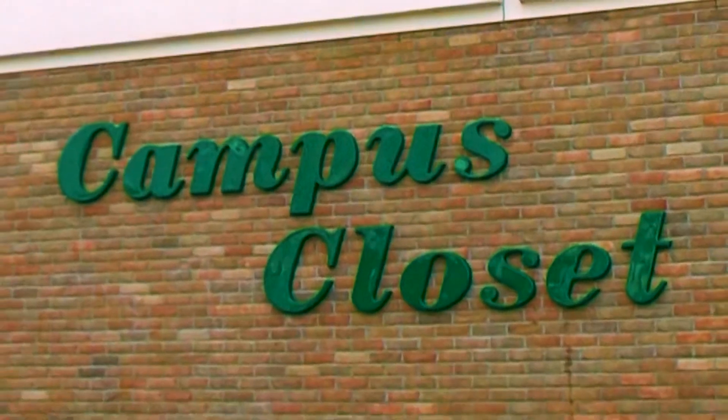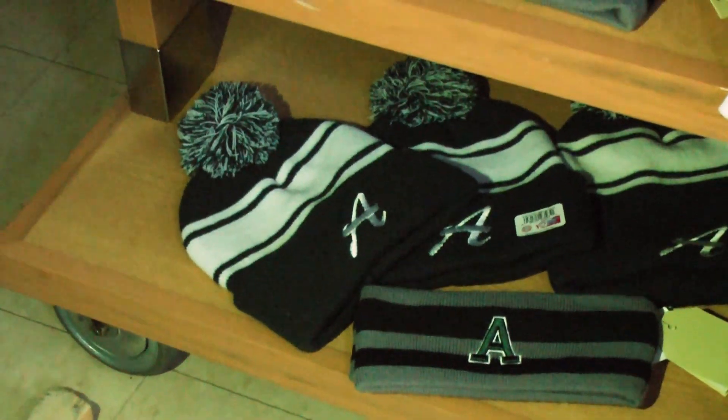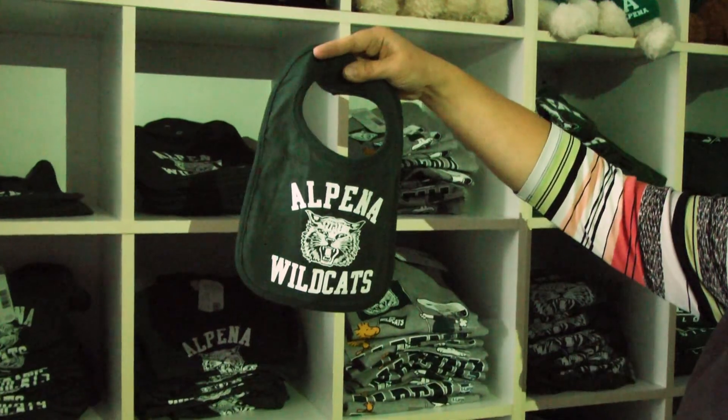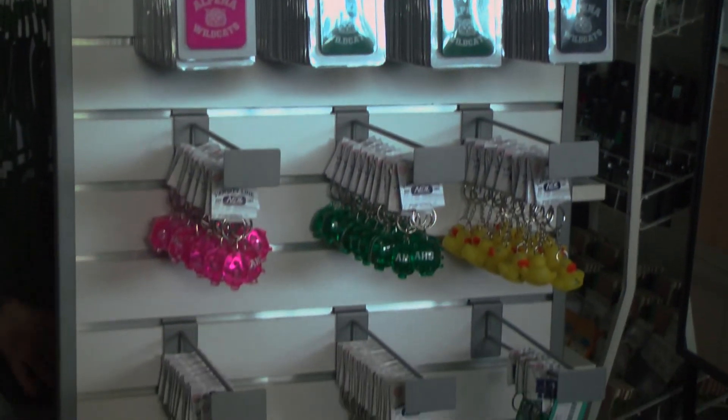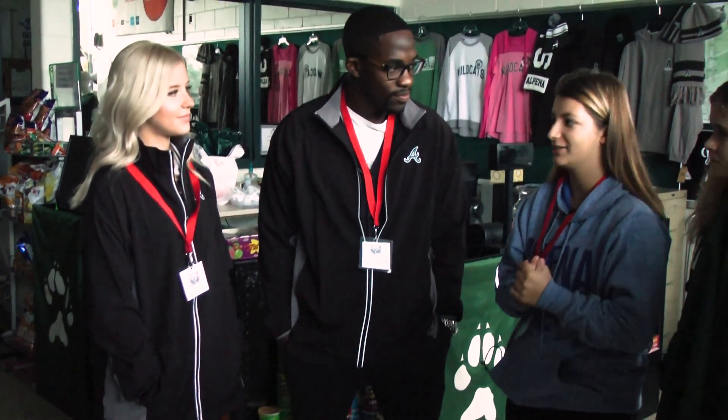Moving on through the CTE program, our next stop really made Alpena High seem like a college. Can you believe that these students get to operate their school store like a business? The students are involved in DECA — an acronym for Distributed Education Clubs of America. In DECA you study a certain event; my event was marketing communications. I love it — I think it's a really good experience. If you want to go into business you can use that information from high school either in college or in your actual job in the future.